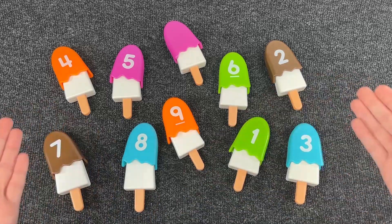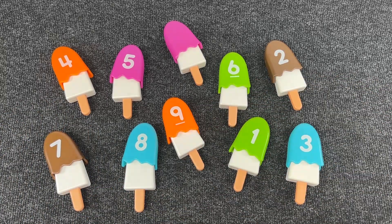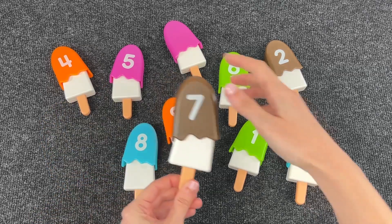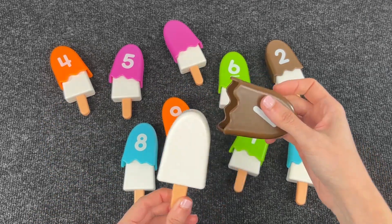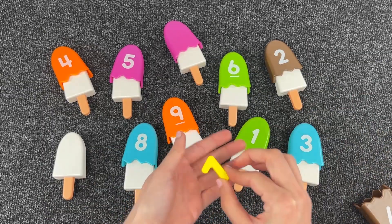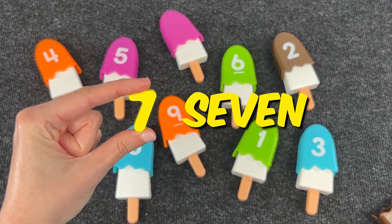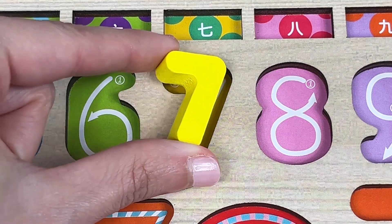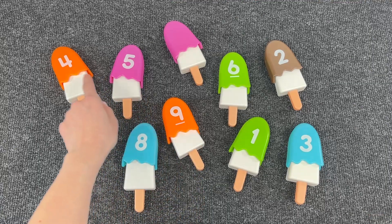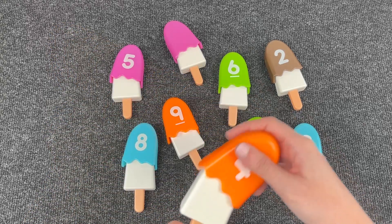Now can you help me find all the numbers that are missing? What do we have here — there are a lot of popsicles! Let's see what's inside. Wait, what's inside this popsicle? Let's open it. Did you hear that noise? Wow, we found the number to put in the puzzle — it's number seven!